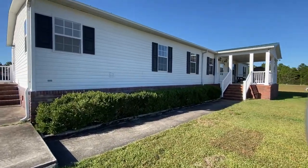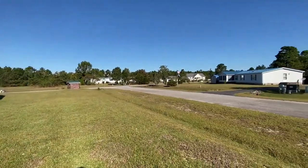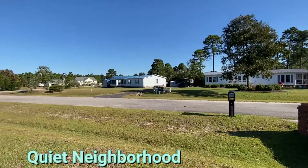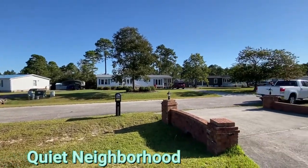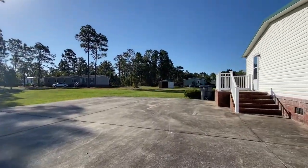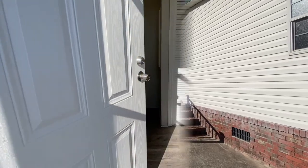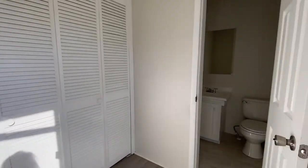Let's take a look on the inside of this home. Before we do that, check out this quiet neighborhood. And you've got plenty of parking here.